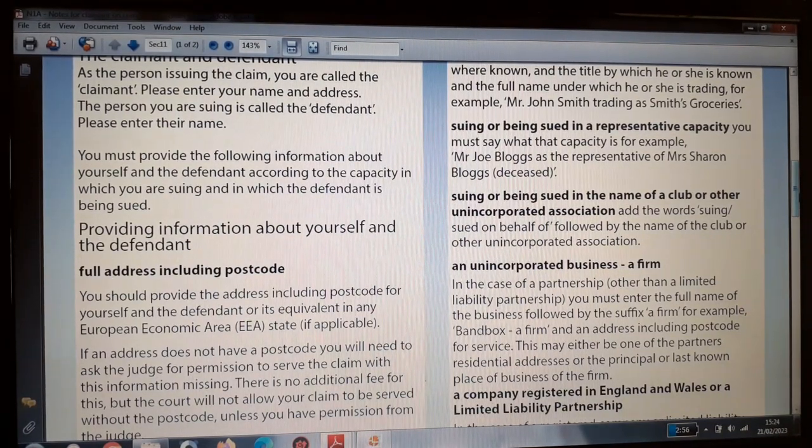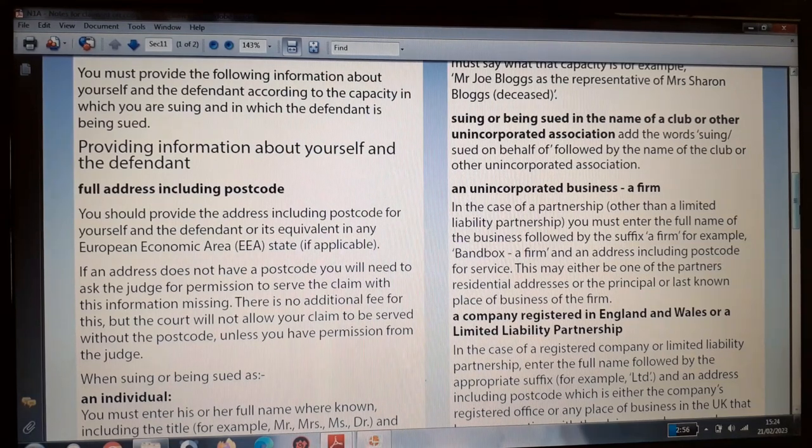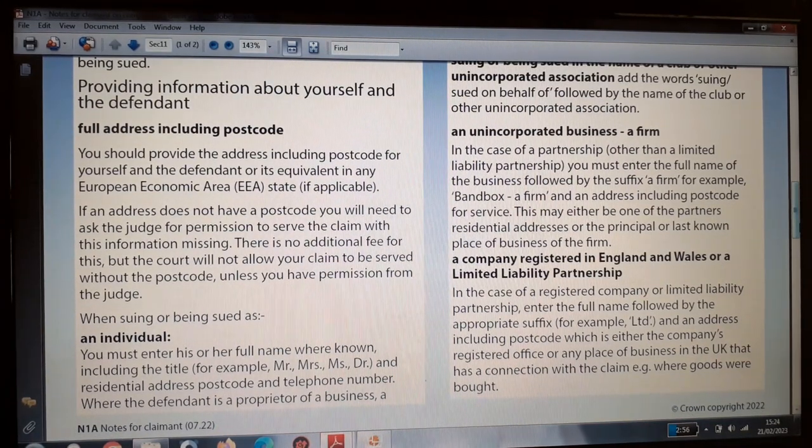Suing in a representative capacity: you must state the capacity — for example, Mr Joe Blocks as the representative of Mrs Sharon Blocks (deceased). Suing in the name of a club or unincorporated association: use the words 'suing on behalf of' followed by the name of the club or unincorporated association. In the case of a partnership other than a limited liability partnership, enter the full name of the business followed by the suffix 'a firm' — for example, Band Box, a firm — and an address including postcode for service, which may be one of the partner's residential addresses or the principal place of business.